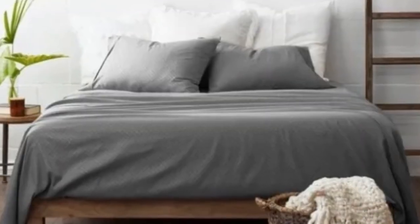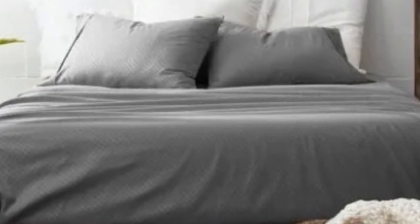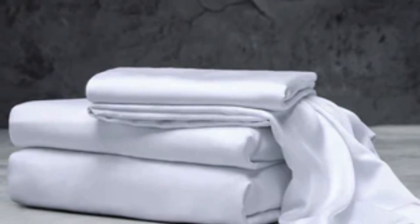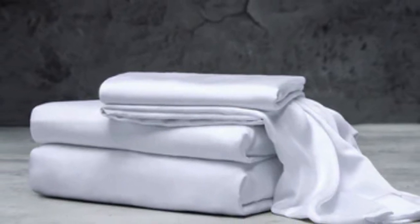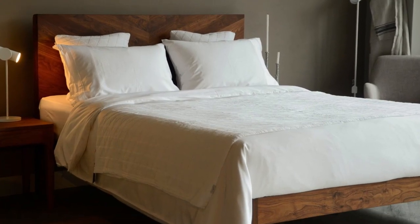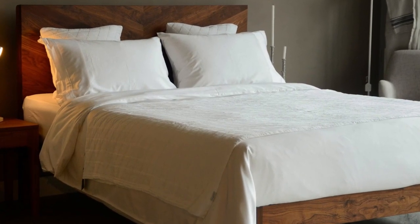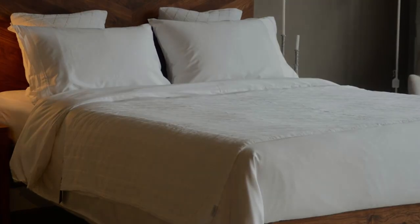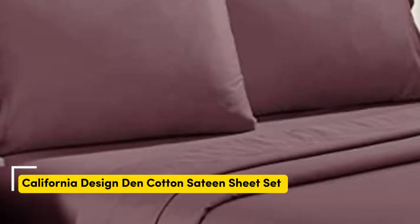What to keep in mind about the Luxome luxury sheets: while Luxome occasionally discounts its sheets throughout the year, the full price for a queen-size set is $160, which could be out of some shoppers' budgets. Pros: several solid color options, soft silky feel, won't trap heat. Cons: could be pricey for some.